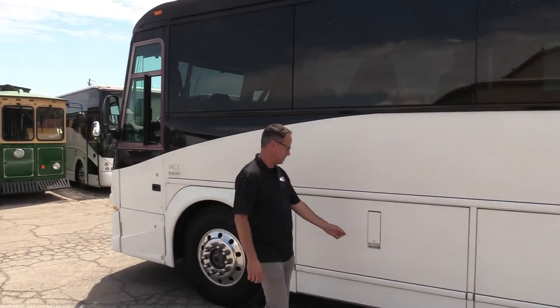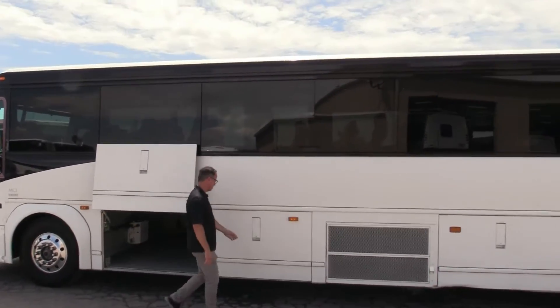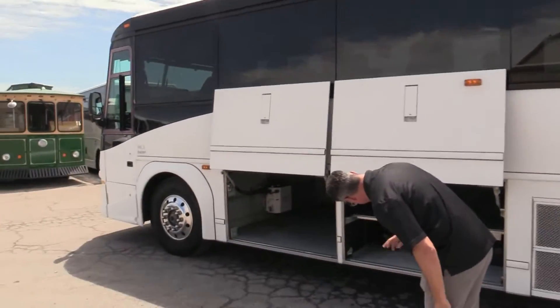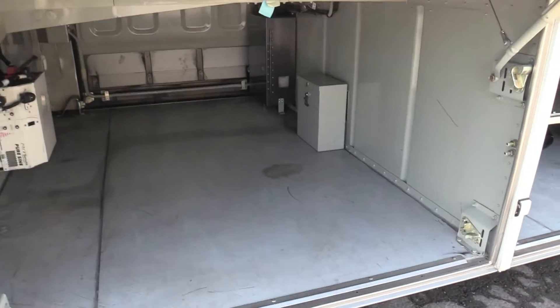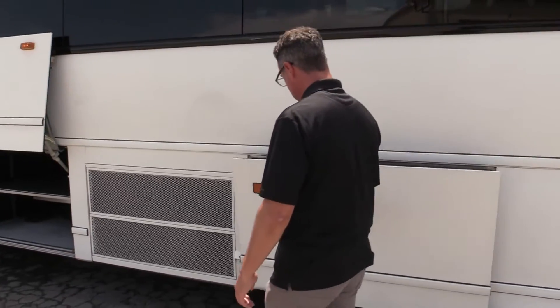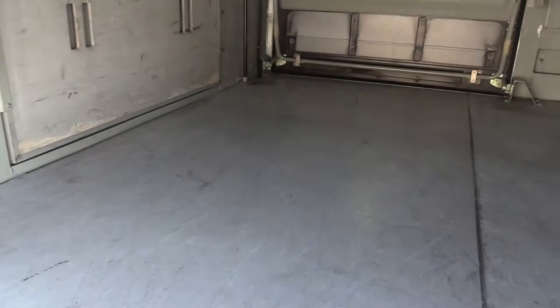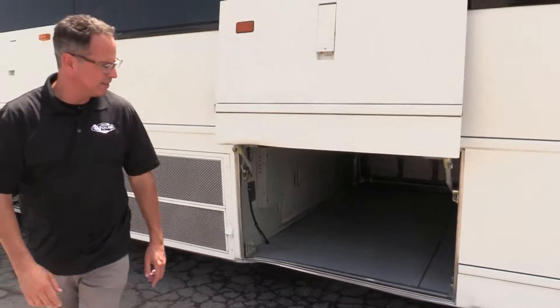Let's open some luggage compartments on this side — I always like to get the sunny side. Doors operate as they should. You've got your wheelchair lift back over on that side. I want to point this one out because you do have a little action on the bottom right there. You're walking by, you don't really notice it, but it does carry through right here. We've got straight floors, but that dent does carry through there.